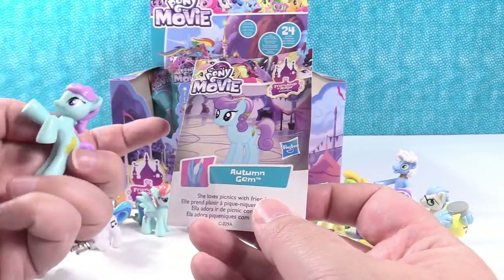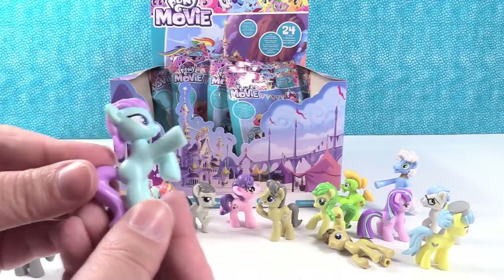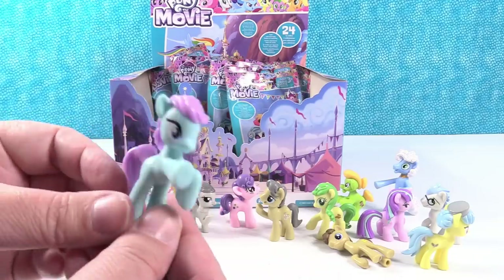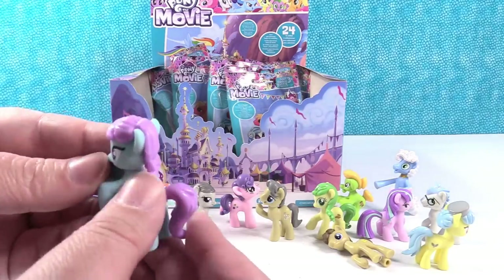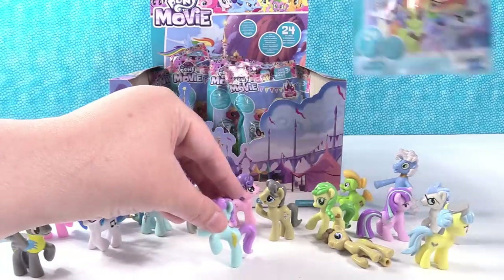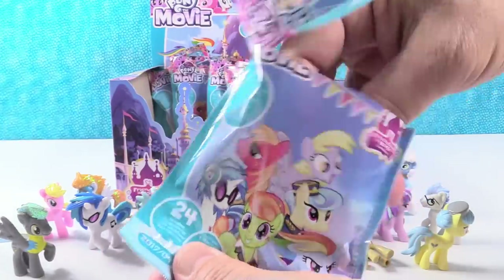It's Autumn Gem. She loves picnics with friends. She's like a hoof bump. She's a cute color combo — I like the blue and purple. And this looks like a wheat stalk or something. Neat. Why is he laying down — does he not want to stand? He doesn't want to stand. Lazy pony.